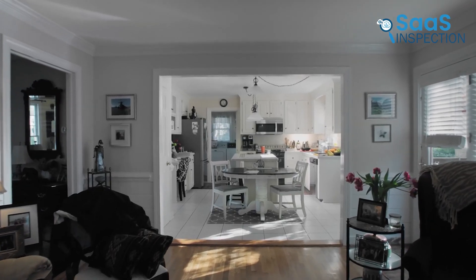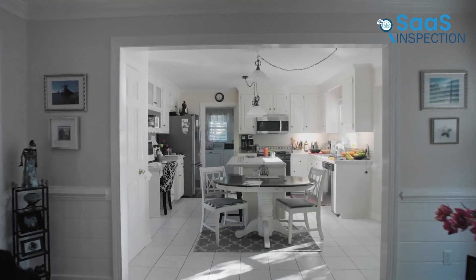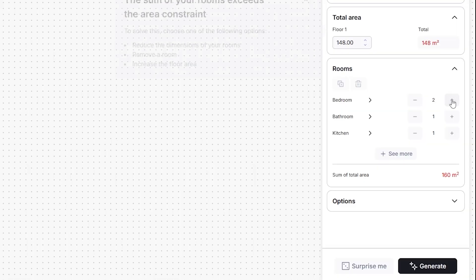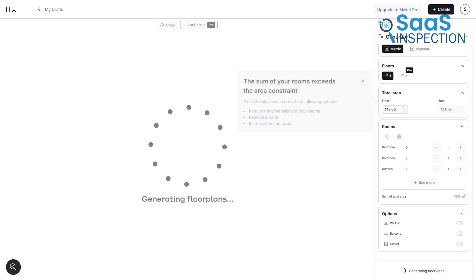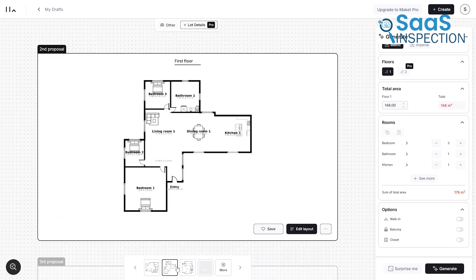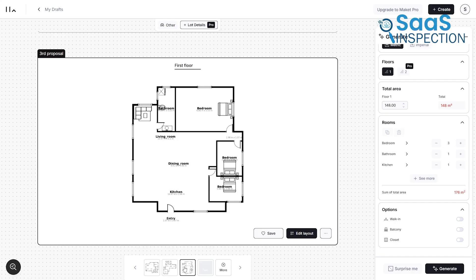For example, let's say you need a three-bedroom house with an open-concept kitchen. Instead of sketching various ideas, you input your requirements, and within seconds, Makeit.ai presents multiple versions. You can then tweak the options to match your preferences.